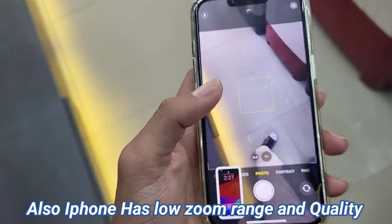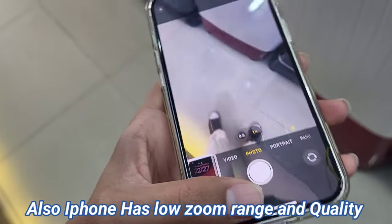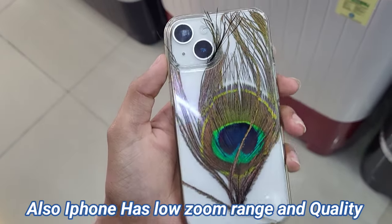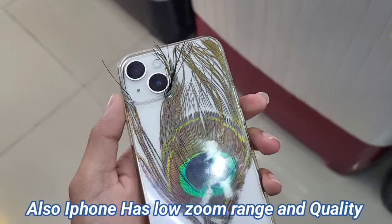The zoom can go up to 30x, but I'll show you the 10x to 12x range here so you can see the zoom capability available on both devices.